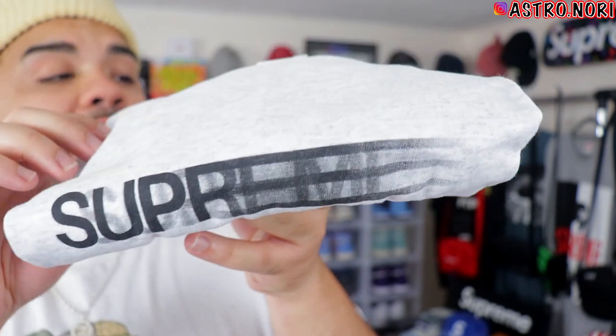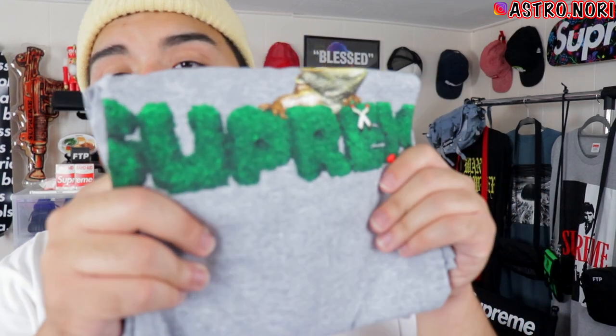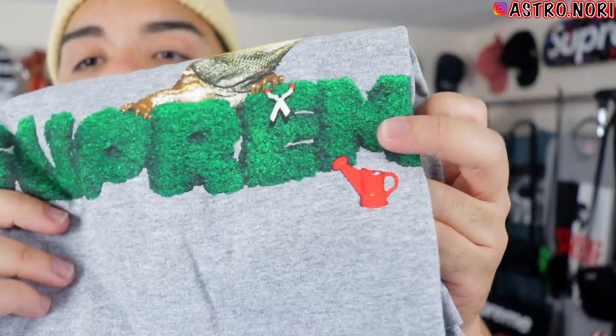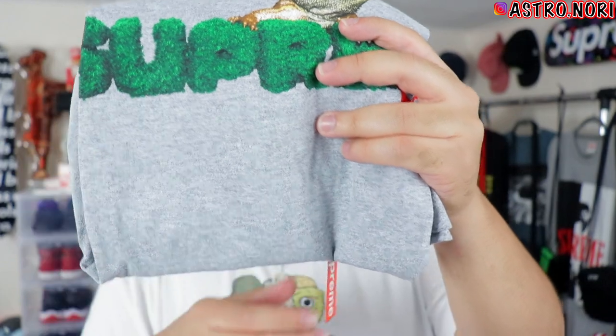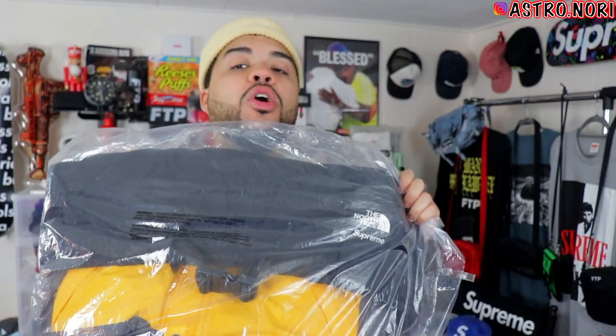She also managed to get me the Supreme motion logo tee in an ash gray colorway — this is my size too, super fire. That's actually one of the better colorways to me. The last one she got me was the lizard tee — it's got the little lizard on top, Supreme logo going across, and a little canteen at the bottom. Super clean piece, also in a heather gray colorway.